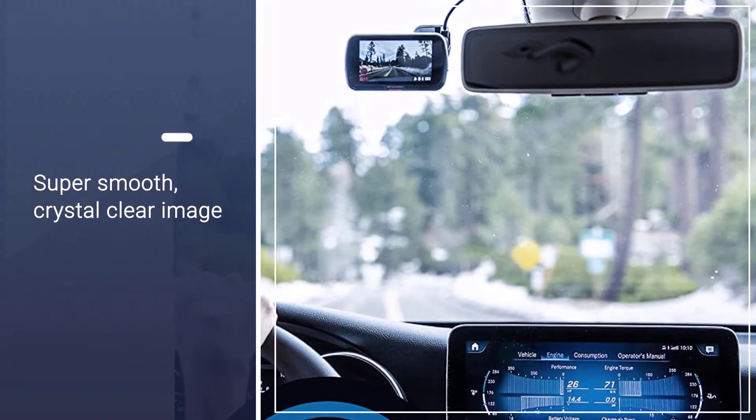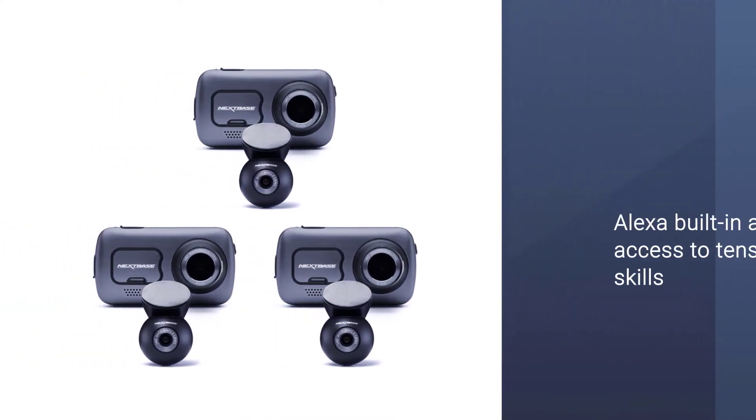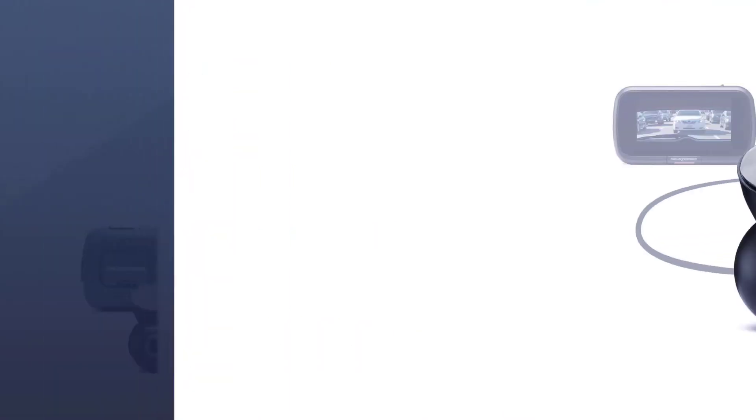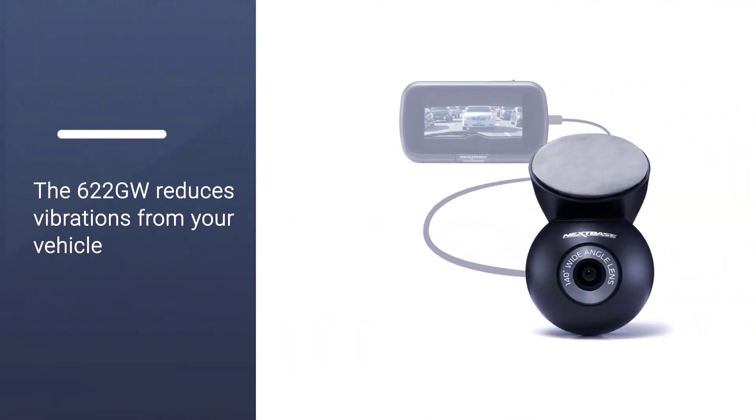The 622GW reduces vibrations from your vehicle and improves footage clarity to ensure a super smooth, crystal clear image. This allows you to see finer details such as number plates, signs, and crucial details.